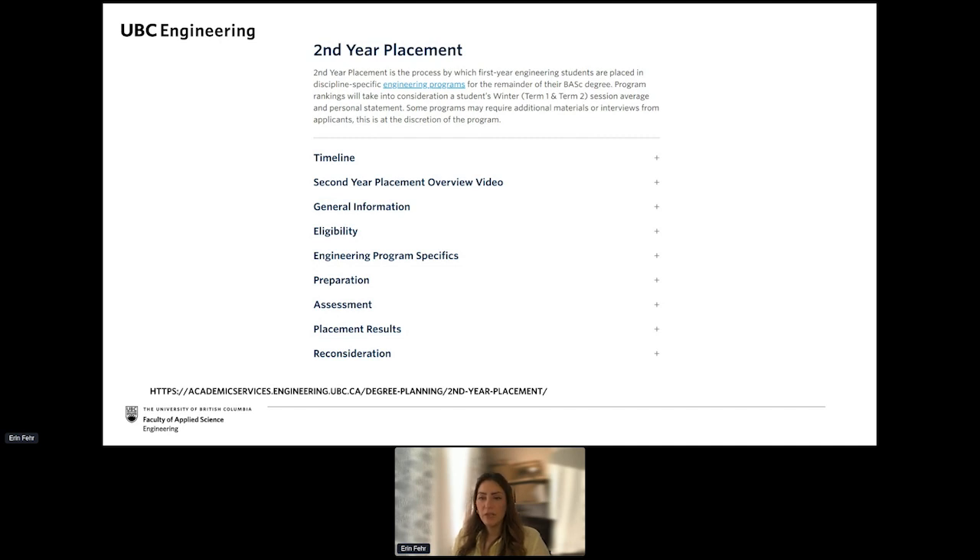Students are often concerned about how competitive placement is, but the majority of students will get one of their top choices. Many programs lead to the same or very similar career paths, so keep that in mind. Second year placement will be completed about a week before course registration begins, and registration happens in Workday in early July. Your engineering program will reach out via email with details about which courses to register in, so keep an eye on your email and follow those instructions closely.